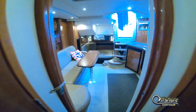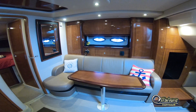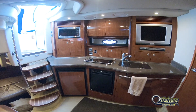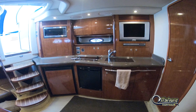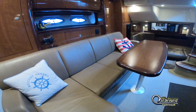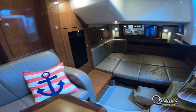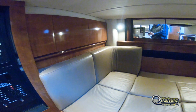Moving back to the starboard side is the settee that easily converts to sleep two, with a dinette table. On the port side is the full galley featuring a microwave, oven, under-counter refrigerator/freezer, sink, cooktop, and TV. Moving further aft into the mid cabin, configured now as a sleeping area, it easily converts back to an L-shaped lounge.